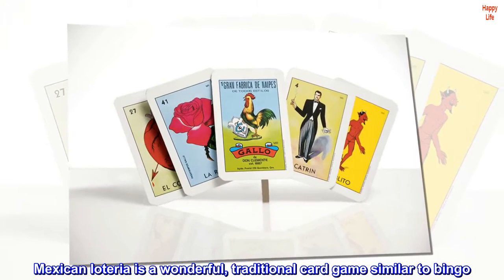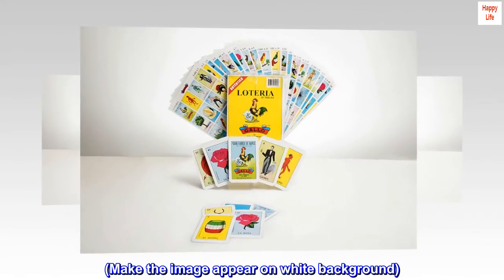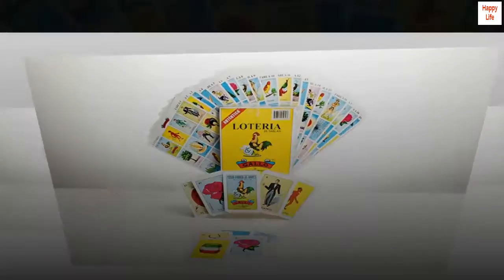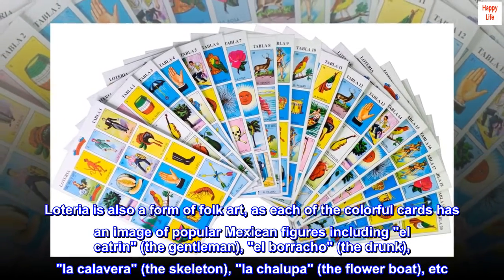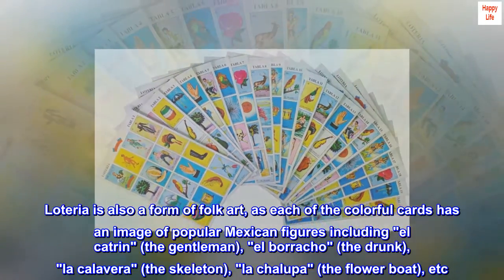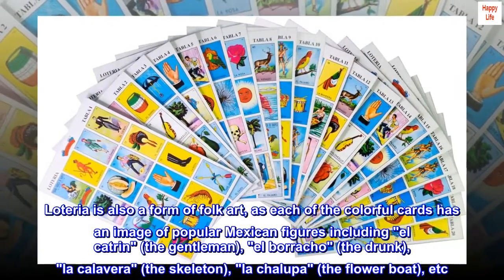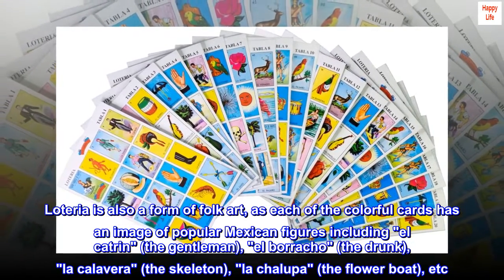Mexican Loteria is a wonderful traditional card game similar to bingo. Loteria is also a form of folk art, as each of the colorful cards has an image of popular Mexican figures, including el catrin the gentleman, el borracho the drunk, la calavera the skeleton, and la chalupa the flower boat.